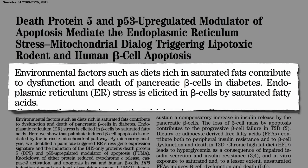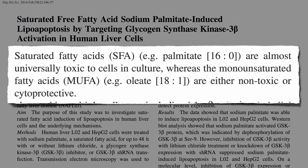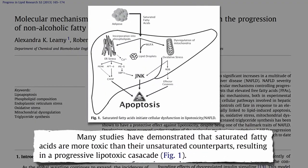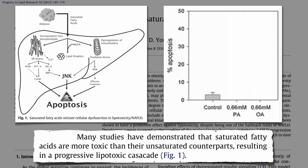And saturated fat isn't just toxic to the pancreas. The fats found predominantly in meat and dairy — chicken and cheese are the two main sources in the American diet — are almost universally toxic, whereas the fats found in olive, nuts, and avocados are not. Saturated fat has been found to be particularly toxic to liver cells in the formation of fatty liver disease. Expose human liver cells to plant fat and nothing happens; expose liver cells to animal fat and a third of them die.